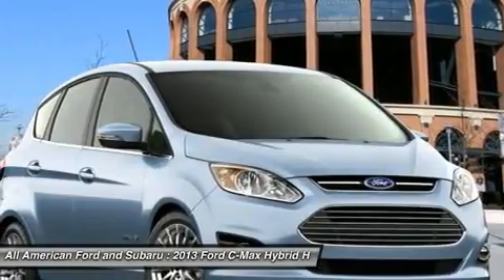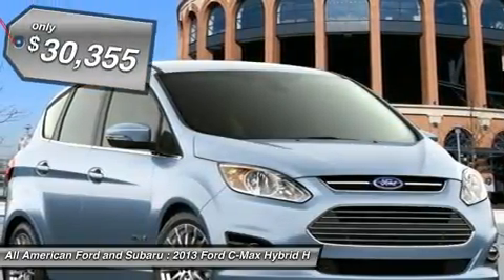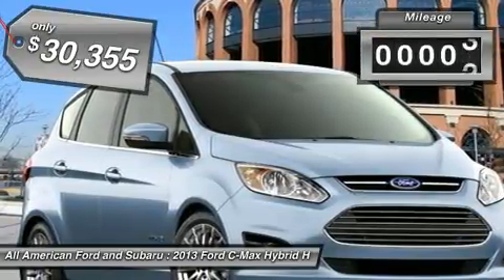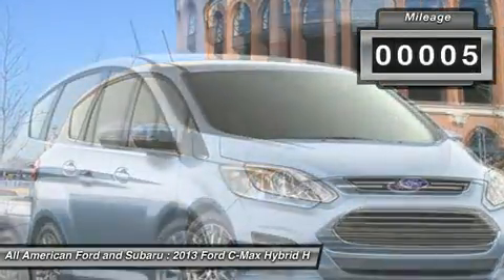The style is what will catch you, and the mileage will surprise you. And it's priced below $35,000. This vehicle has less than 100 miles.